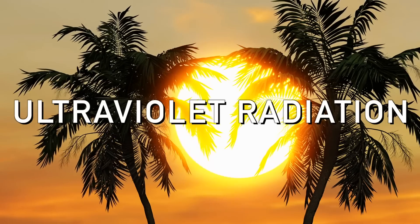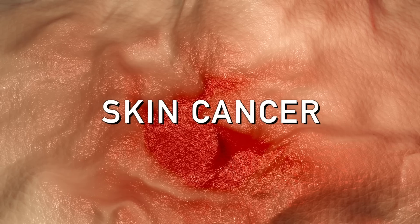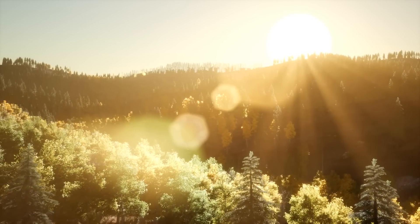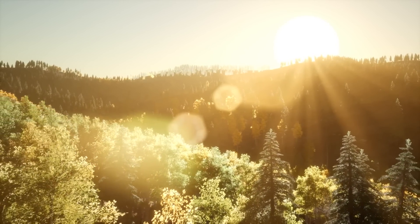Ultraviolet radiation — when I say the word UV radiation, you probably immediately think skin cancer, avoid this radiation. It's something very, very bad. But you have to realize this UV radiation, which is part of the spectrum of energy from the sun — human beings, animals, and plants have coexisted with these rays for a very long time.